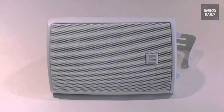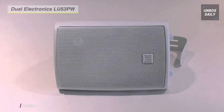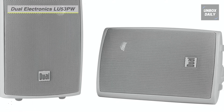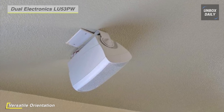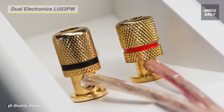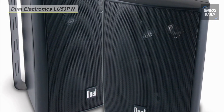The Dual Electronics LU53PW bookshelf studio monitor speakers will make a great addition to any home. Its compact but efficient design provides 125 watts of peak power, 60 watts RMS, 4 to 6 ohms, and a frequency range between 70 Hz and 20kHz for unrivaled sound superiority. The versatile swivel brackets allow your speakers to be installed on the wall or ceiling with a 120-degree range of motion, or in a vertical or horizontal placement with a 90-degree range of motion. These speakers are coated with a UV-resistant resin and placed inside an ABS enclosure, protecting them from the elements and preserving sound integrity, making them great patio speakers.